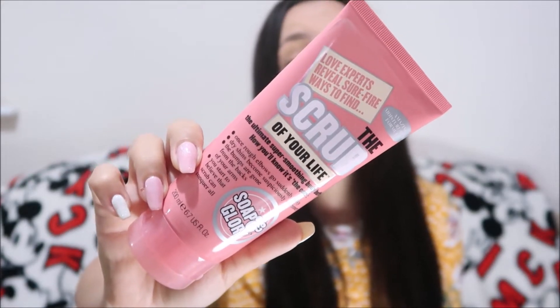I'd seen other people who'd used Soap and Glory products. The product I wanted to get hold of was never in the shops, but I did come across the Scrub of Your Life, and one of the things it says it does is get rid of the bumps on the backs of your arms. It also claims rough elbows go suddenly silky, dry shins become suspiciously shimmery, and you start to believe that scrub can conquer all.